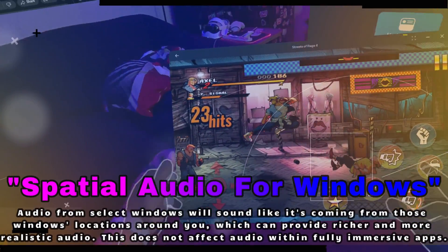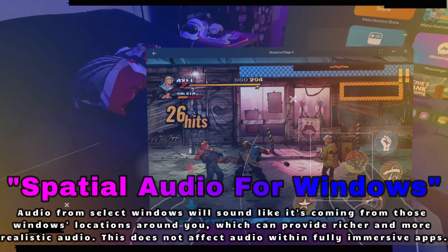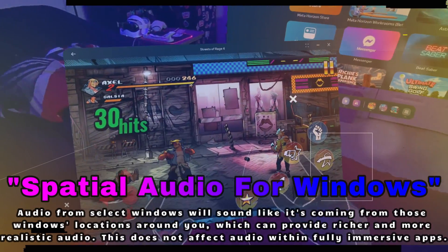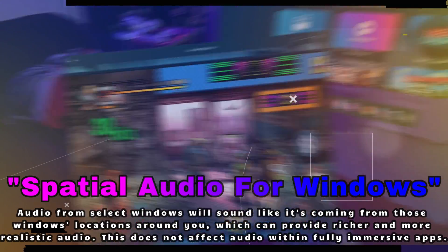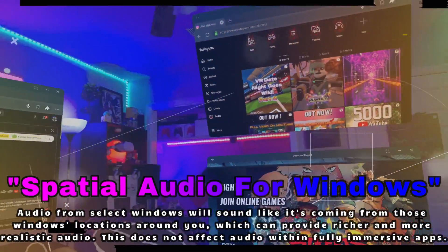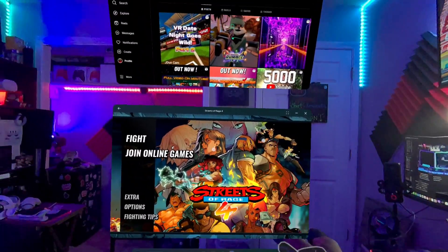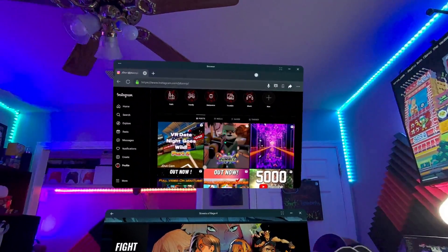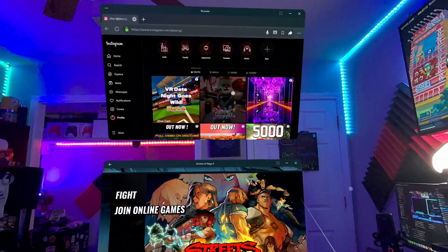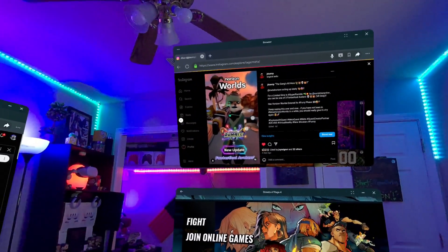Now this next feature is huge for immersion: spatial audio. Imagine you've got a few windows open and instead of the sound just blasting through your headset, it's coming from the window's actual location in your space. So if you're watching a YouTube video on your left and have a chat window open with friends on the right, that's where you'll hear the audio from. It makes everything feel so much more real and I'm so excited we finally have this feature rolling out.